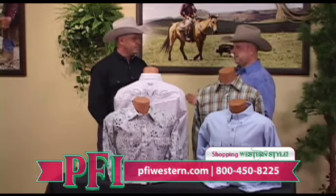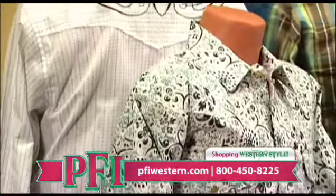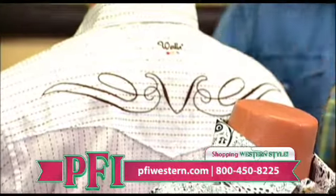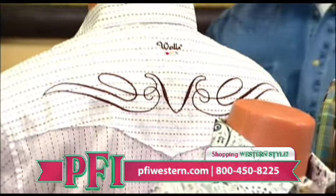You guys have been in business for — I don't even know how long — a long time. Over a hundred years. Over a hundred years, so you know a little bit about the apparel business, evidently. But this whole new collection — this is just not what I think Walls is. I always thought of something else; this really livens everything up, doesn't it?